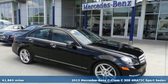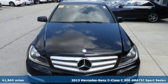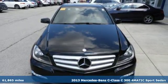Here's a 2013 Mercedes-Benz C-Class. Mercedes-Benz keeps setting the standard and driving forward.